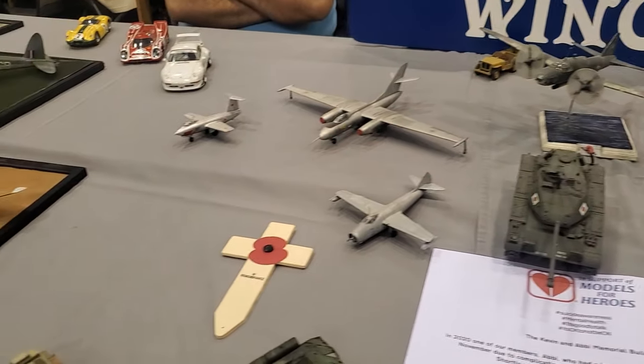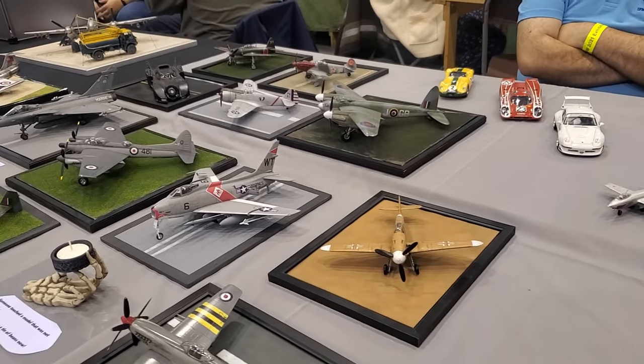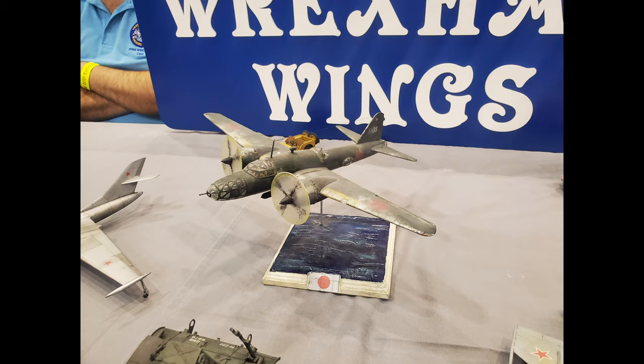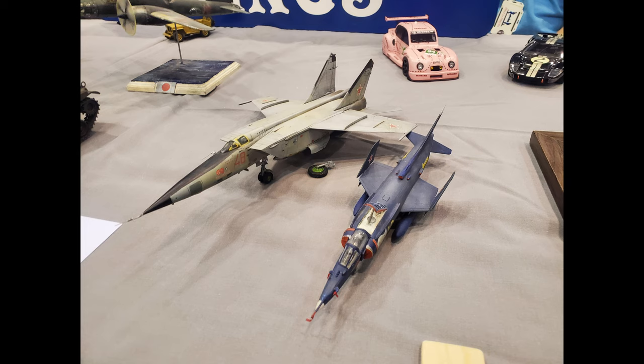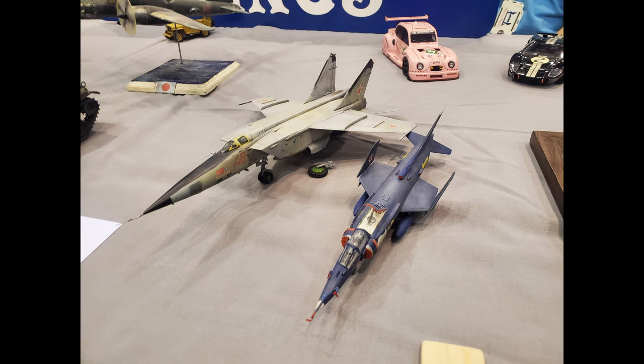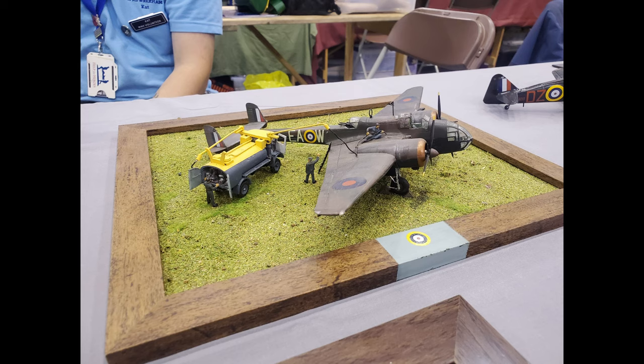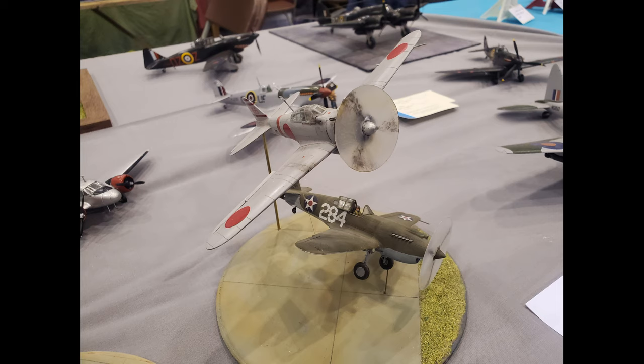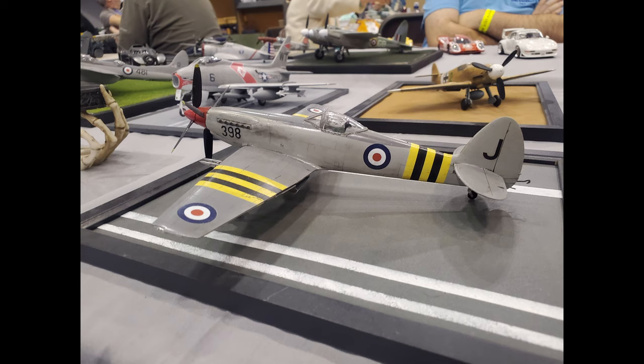We're over at Wrexham, somewhere I actually used to live for about two months, so it could have been my most local model club. There's a really lovely variety of aircraft built to a really incredible standard. This Blenheim - I'm assuming it unfortunately got damaged in transit - but it stole the show for me on the stand. Whoever made it, absolutely incredible work. And this diorama here as well - I think it reminds me of Pearl Harbour. It just looked beautiful, bellissimo.